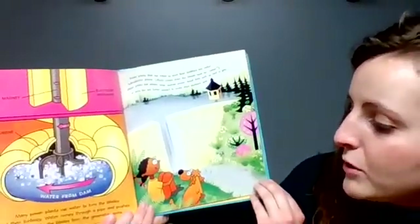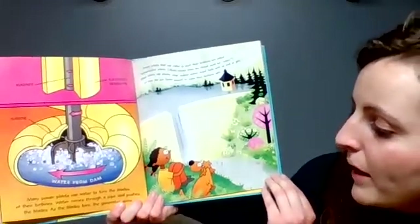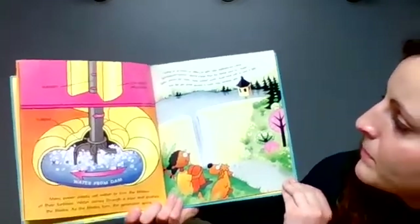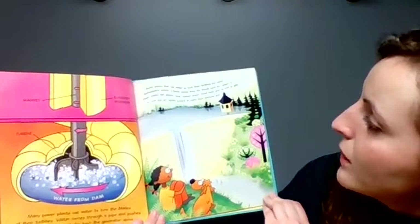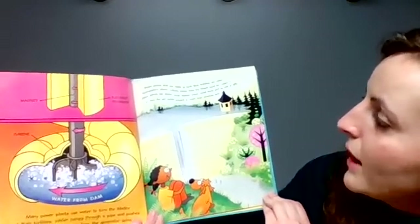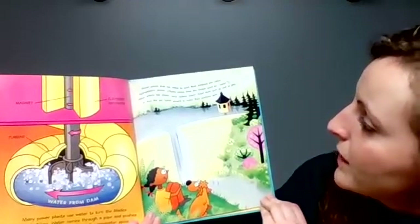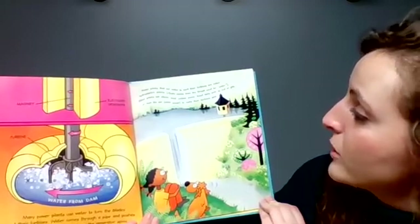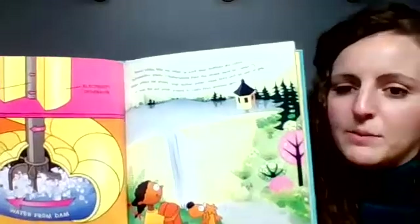Many power plants use water to turn the blades of their turbines. Water comes through a pipe and pushes the blades. As the blade turns, the generator spins. Power plants that use water to work their turbines are called hydroelectric plants. Hydro comes from the Greek word for water. Other plants use steam, wind, nuclear power, fossil fuels such as coal or gas, or even the sun — solar power — to make their turbines spin.